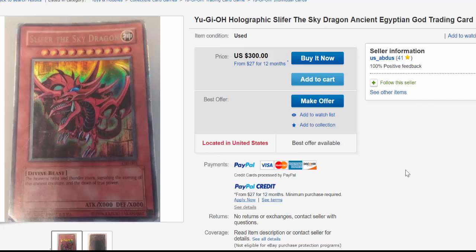What's up guys, StewDawg here, welcome back to another episode of the biggest Yu-Gi-Oh rip-offs online. Starting things off, we're going to be checking out some listings from this eBay seller by the name of U.S. Ebdis. Apparently according to him, the Slifer the Sky Dragon is not in the worst of condition, and it's a hidden treasure worth $300.